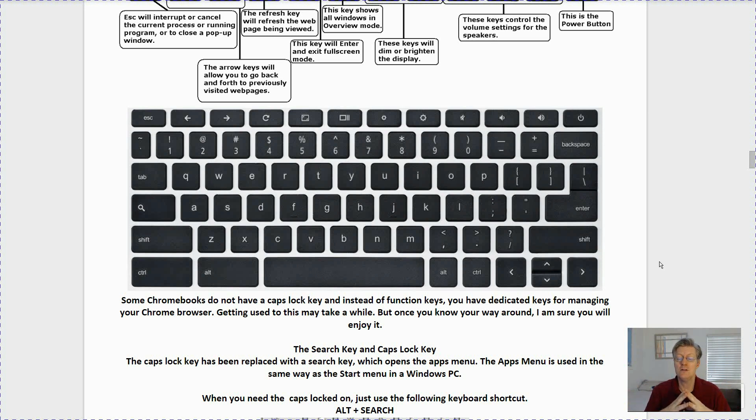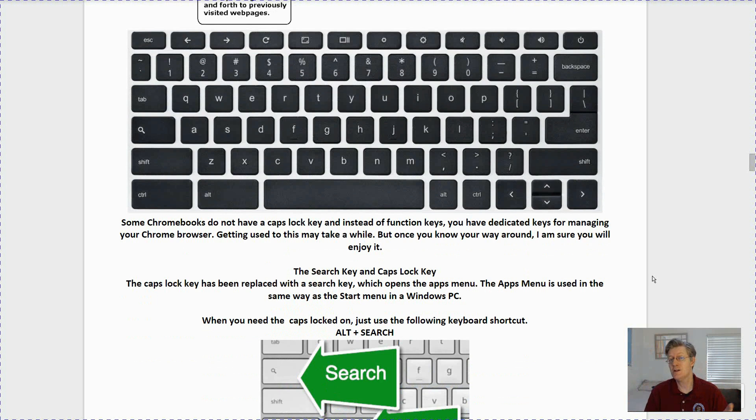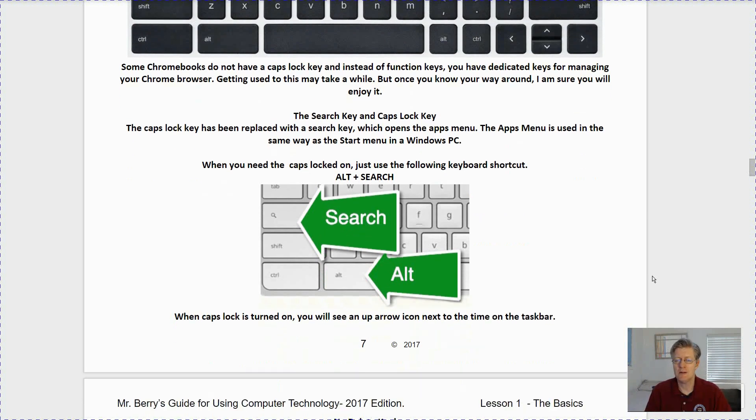Getting used to this may take a little while, but I created all my lessons and the book you see before you within a Chromebook. The Caps Lock key has been replaced with the Search key, which opens the Search menu — used the same way as the Start menu on a Windows PC. When you need Caps Lock, use the shortcut: press Alt and then the Search key. That locks the Caps on, and whatever you type is capitalized. To turn it off, do the exact same shortcut — Alt plus Search. When Caps Lock is on you'll also see a small icon at the very bottom of your desktop next to the time on your taskbar.